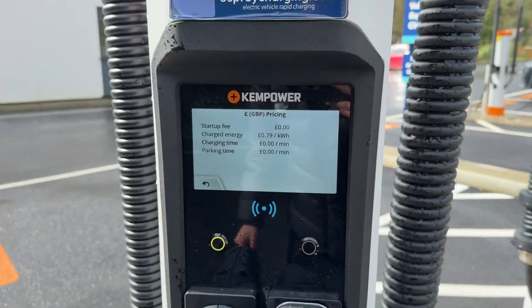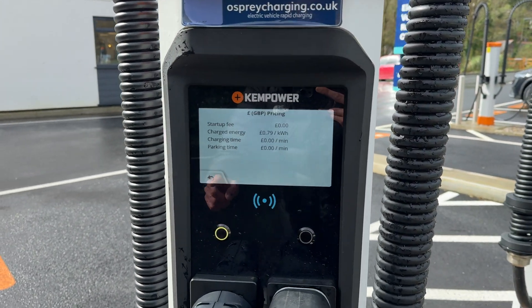It is a little bit expensive at 79 pence per kilowatt hour, but Osprey takes good care of their chargers, and combined with these being ChemPower units which tend to be quite reliable, it means you should have a trouble-free experience.